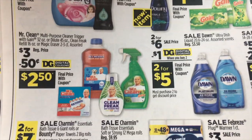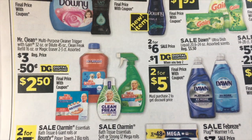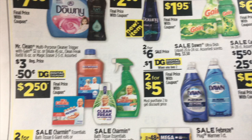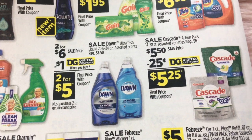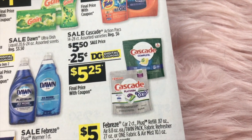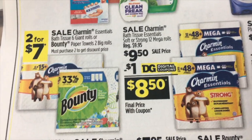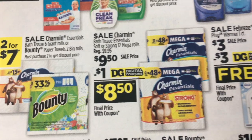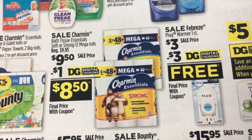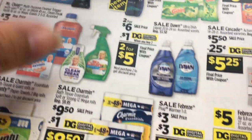We have Mr. Clean all-purpose cleaner or the trigger spray, also the Clean Freak refills and the eraser — those are $3.00, with a $0.50 digital on Mr. Clean. Two for $6 on Dawn Ultra Dish Soap with a $1 digital. Cascade action packs, $5.50 and a $0.25 digital. The Charmin and Bounty are going to be two for $7. Charmin Bath Tissue 12 Mega Rolls for $9.50 with a $1 digital coupon.